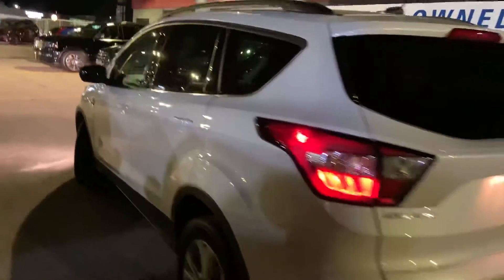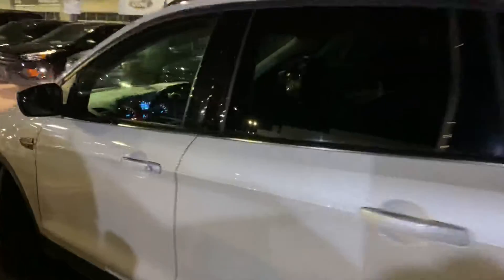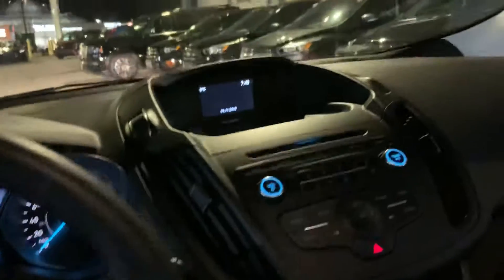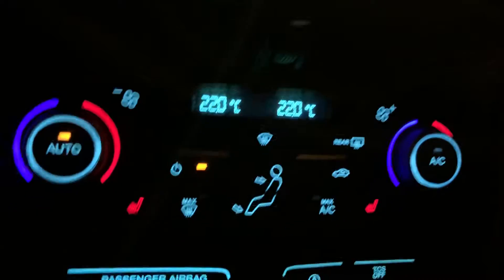Beautiful vehicle. I did take a look at the Carfax report. You've got powered seats with the lumbar support, powered windows, locks, and mirrors, cruise control, Bluetooth, and those fun features, as well as the heated seats, which is great for our Canadian winters.